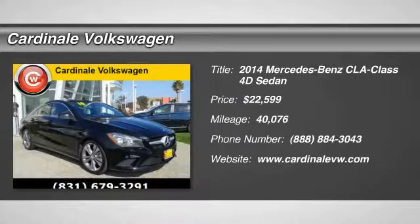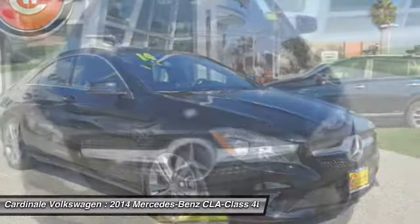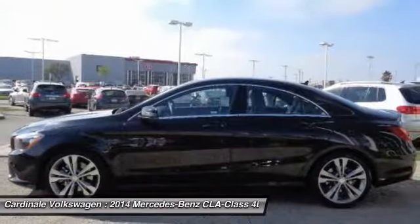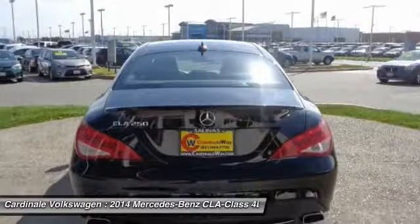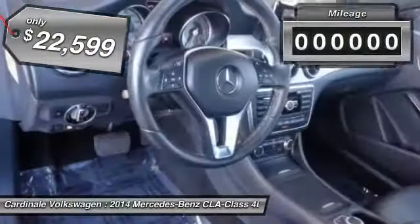Looking for the right vehicle? Check out the 2014 CLA. The CLA comes with impressive handling, excellence, and luxury interiors. It has amazingly sleek lines, which also reduces the coefficient drag to minimal, making it very aerodynamic, and is priced below $25,000.